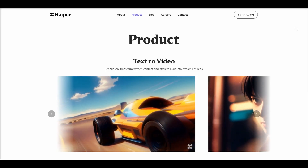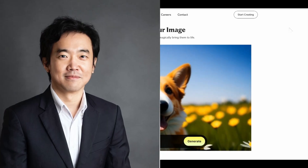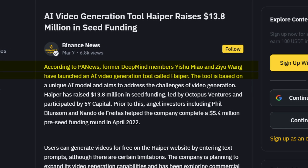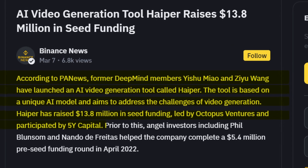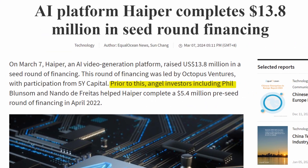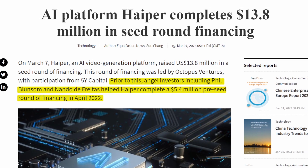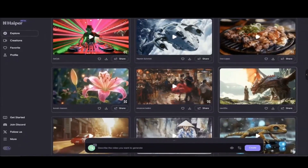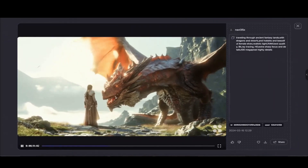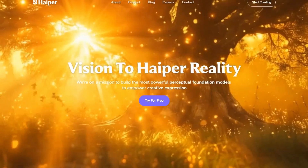We also can't forget Hyper AI. Hyper AI, a startup led by DeepMind alumni Yishu Meao and Jiu Wang, has also been making big moves. Hyper raised $13.8 million in seed funding led by Octopus Ventures with participation from 5Y Capital. Before that, angel investors like Phil Blunsom and Nando De Freitas helped the company close a $5.4 million pre-seed funding in April 2022. Hyper's commitment to free features and innovative tools makes it worth a try and gives it the potential to become a major player in the world of AI video generation.